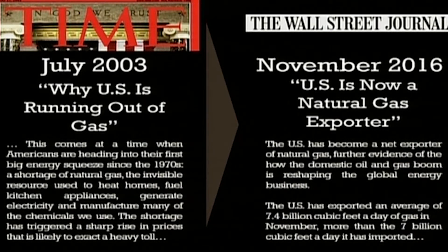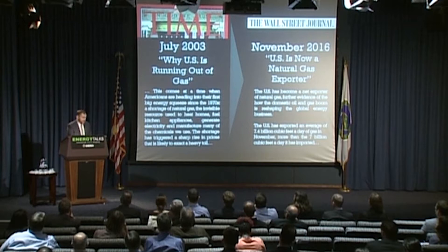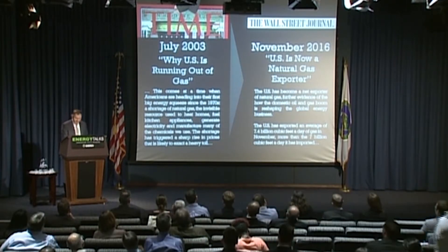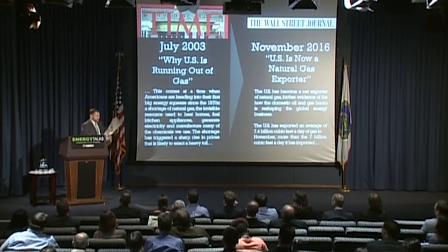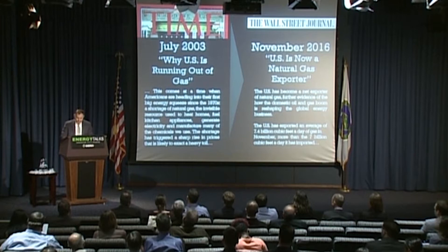To help place this project into context, I think it's helpful to review some of the significant changes in domestic energy markets over the past 15 years. In the early 2000s, there was a growing consensus that the United States was running out of domestic natural gas. On the left side of the screen you can see a headline from Time magazine in July 2003 about the coming natural gas shortage. If you fast forward 13 years, the US now is a natural gas exporter.